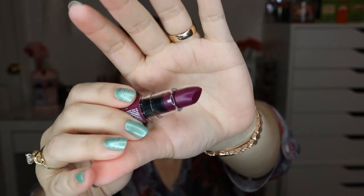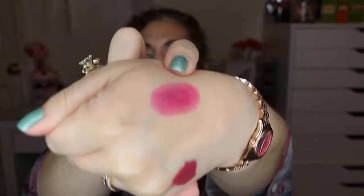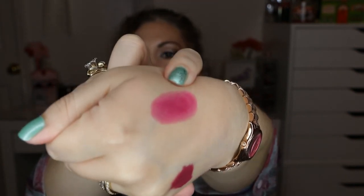The first thing from Ipsy is NYX Butter Lipstick in the color Hunk — a nice sheer, sheeny vampy purple color. I love NYX's stuff — it's a very pretty color.